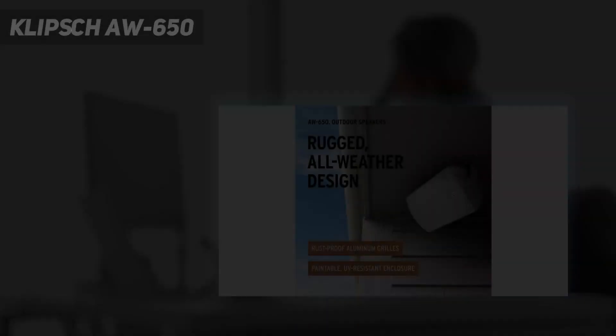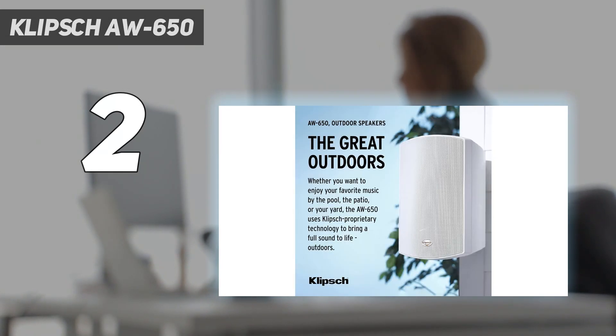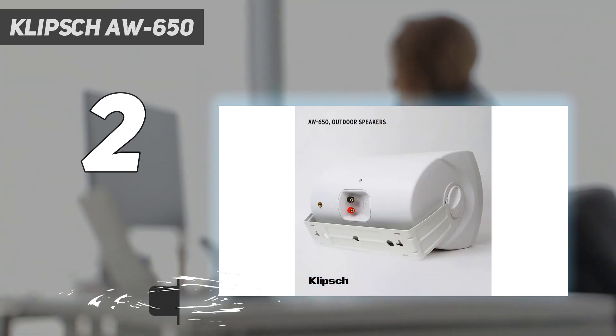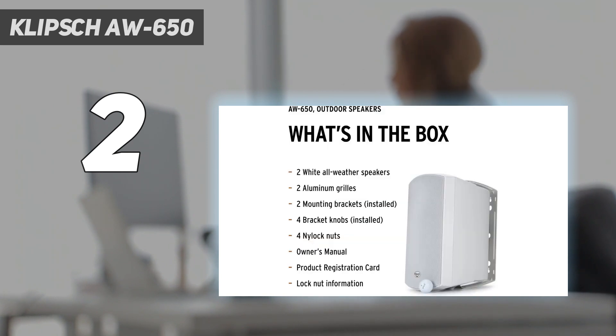Number 2 on my list: the Klipsch AW650. Klipsch is a highly respected brand in the audiophile community, and these high-performance outdoor speakers offer robust weather sealing and impressive sound at a reasonable price point. Driven via a 6.5-inch woofer and 1-inch tweeter, the AW650s are designed to be installed permanently. They feature a UV-resistant enclosure and rust-proof grill to maximize durability in any weather, and the tiltable bracket mount allows you to direct the sound out or down to your preference.